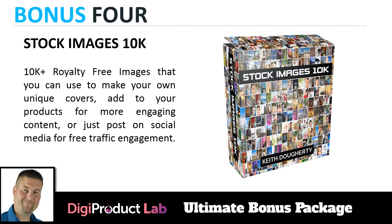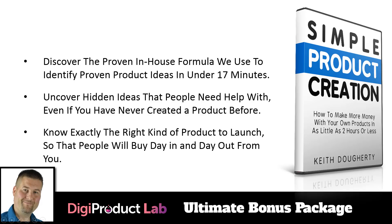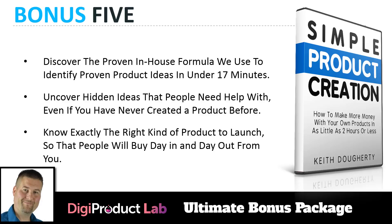Bonus number four is Stock Images 10K — 10,000 royalty-free images you can use to make unique covers, add to your products for more engaging content, or post on social media to drive free traffic. Images can be expensive — anywhere from one to ten dollars each — so you're getting 10,000 high-quality royalty-free images to help your products stand out.